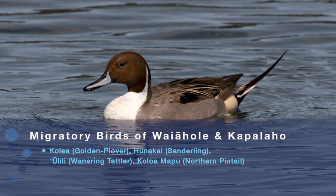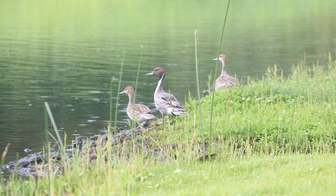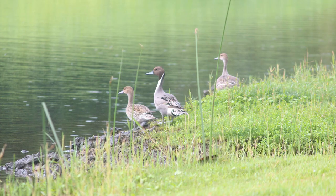We had koloa mapu, which is our pintail ducks — we've learned for the first time that they're a migratory species here in Hawaii. It's kind of this Field of Dreams reference of build it and they will come. We're always so excited to welcome new guests that historically have been part of these systems.